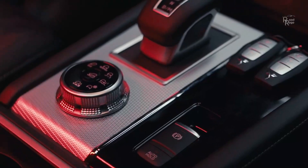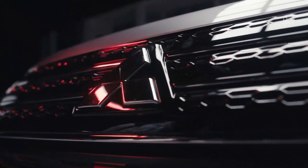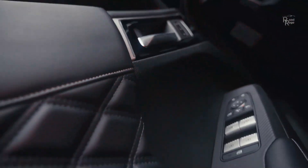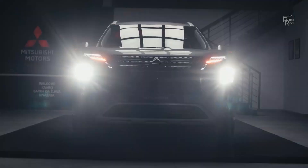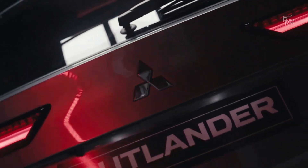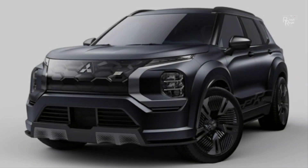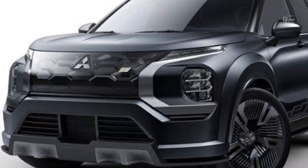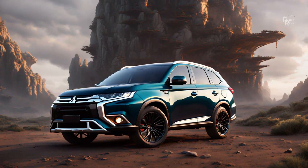While passengers in the first two rows enjoy more hip room and legroom than in the last-generation Outlander, its third row has extremely limited legroom for adults. The only other compact crossover with seating for seven is the Volkswagen Tiguan, but unlike the Outlander, its additional row of seats is restricted to front-drive models.